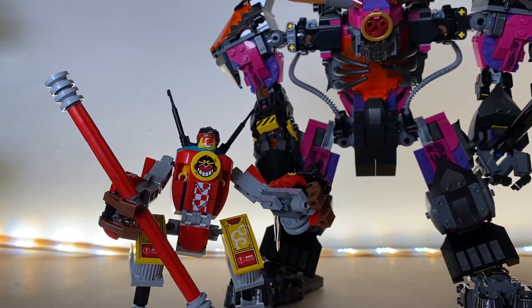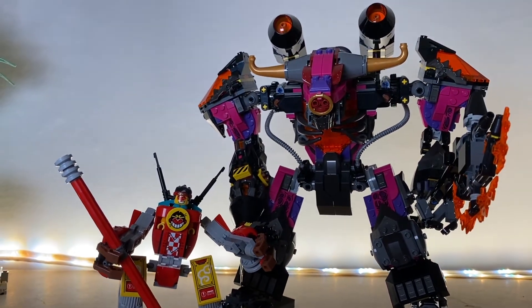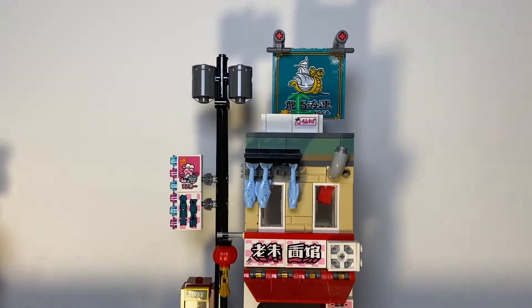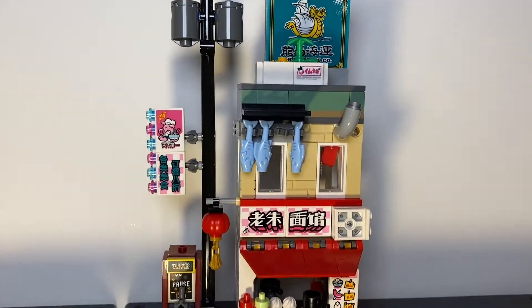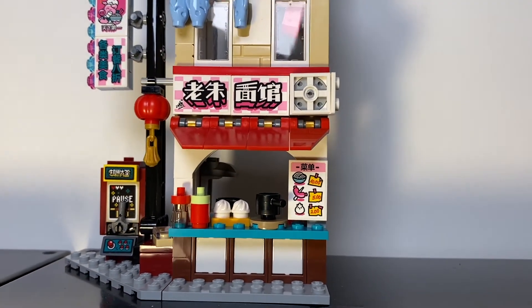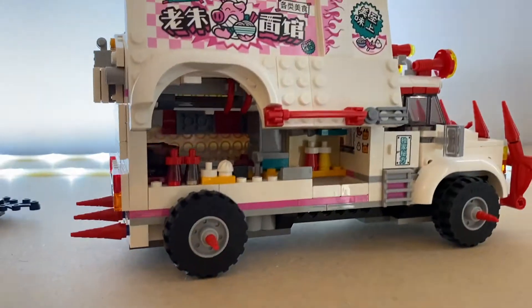The Monkey Kid theme does a particularly great job with the side builds as well. For instance, this cityscape, which includes a food stall, arcade machine, and office, really captures the look of some of the places I lived as a kid. Many of these sets are going to look great within Monotown's soon-to-be-built Chinatown.